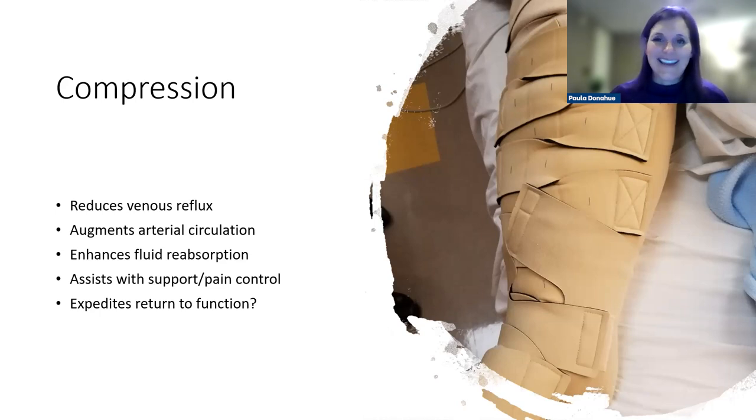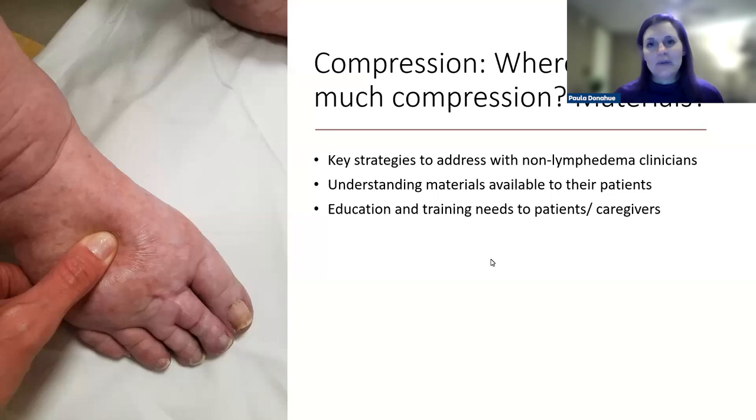Compression reduces venous reflux, augments arterial circulation, enhances fluid reabsorption, assists with support and potential pain control. The key question — does adequate compression expedite return to function? — still has a question mark. Potentially yes, based on what I've laid out, even though the literature isn't conclusive yet. As our knowledge base around lymphatic support grows, it will trickle into the research side, and we may be able to ascertain the benefits more clearly. Clinically, I haven't seen evidence against it.